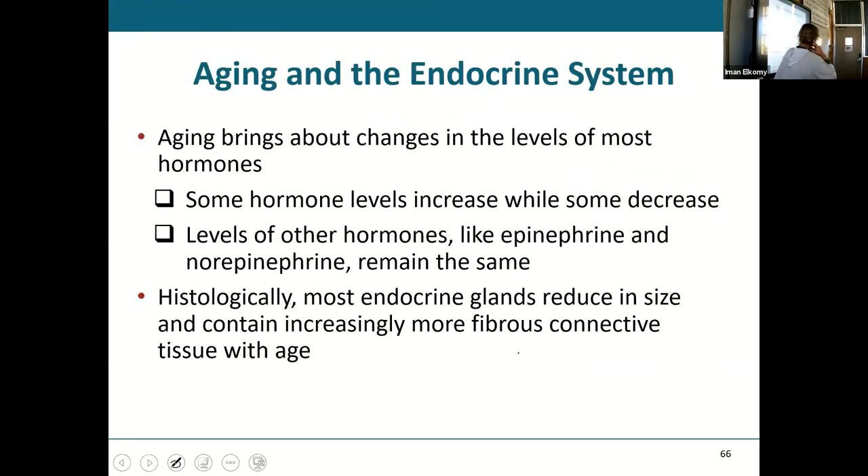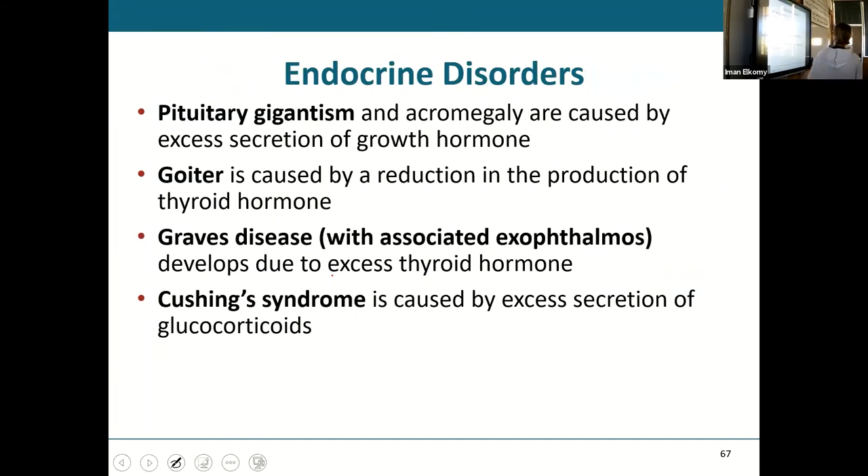With aging in the endocrine system, most hormones fluctuate — some increase, some decrease. Epinephrine and norepinephrine levels remain stable because they are essential neurotransmitters. Most endocrine glands decrease in size and are gradually replaced by fibrous connective tissue.